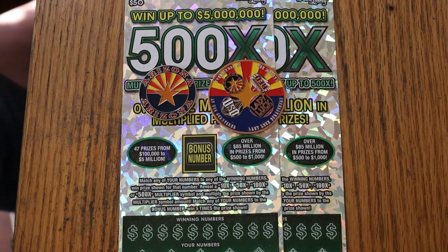What's up, YouTube? AZ Scratches here with another little scratching video. Today I've got a pair of the biggest of the big boys — the Arizona Lottery's $50, 500X, my all-time favorite ticket.